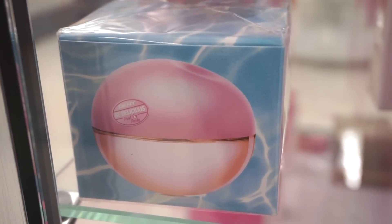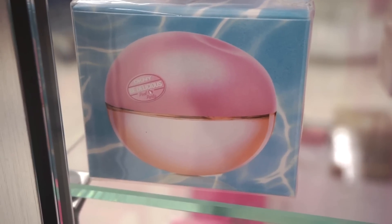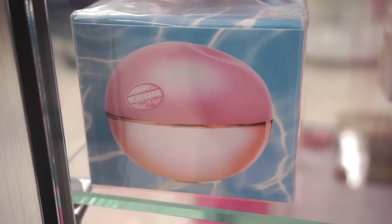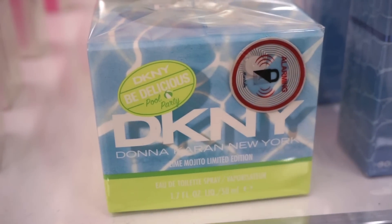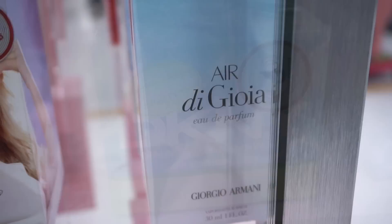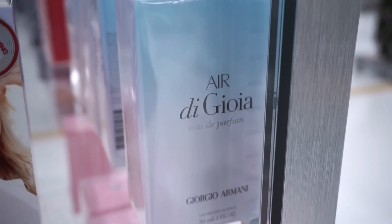In regards to perfume, they have this beautiful one by DKNY — I don't think I've ever seen this one. It is the Pool Party one for $21.99. They also have a limited edition one in Lime Mojito, also $21.99. And then there's a newer Giorgio Armani one to Marshalls at $34.99.